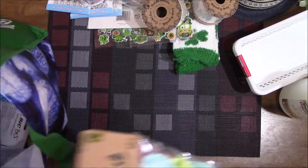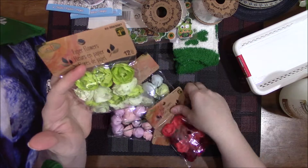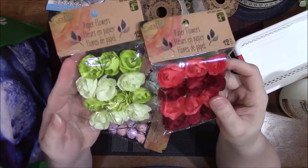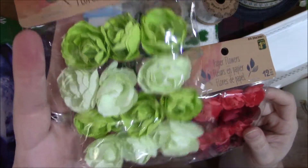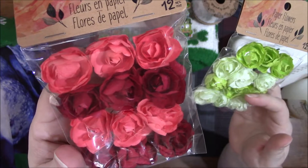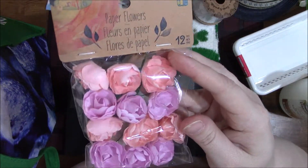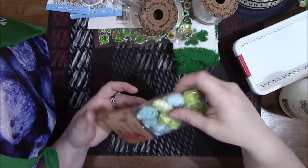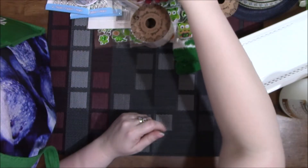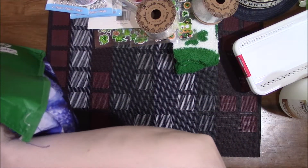I got some paper flowers — 12 pieces for $1.25. They had green, red, pink, and blue and green, so I grabbed one of each color they had.